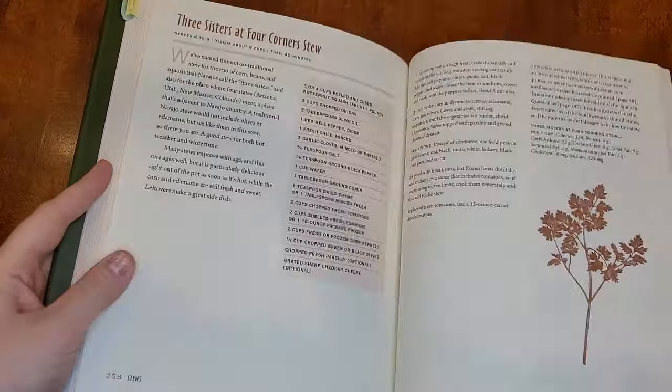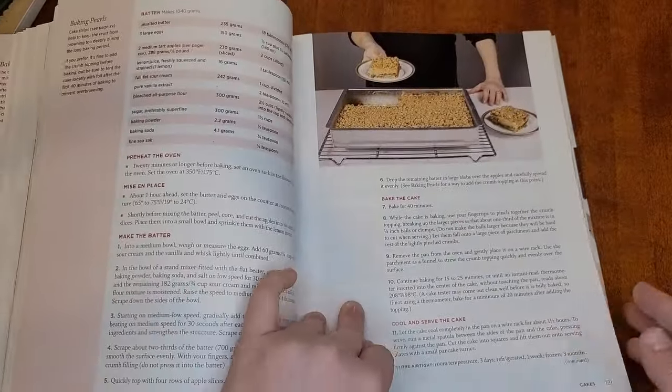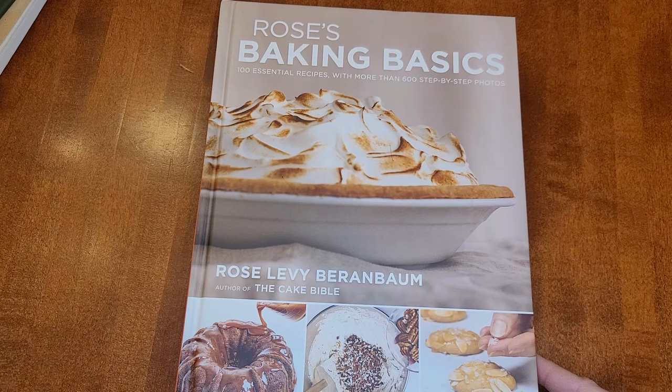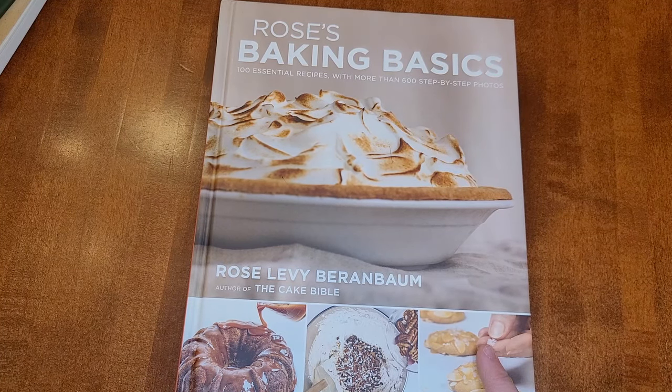My very favorite baking cookbook — I got this to bake with my daughter before she could read, because every single recipe has a picture somewhere, either in-process pictures or finished pictures. Before she could read, she could flip through and say 'Oh, I want to make this with you.' The author, Rose Levy Berenbaum, has a really strong chemistry background. On her blog she talks about how different chemical reactions in baked goods will change the result, and she has a lot of interesting comparisons about that.